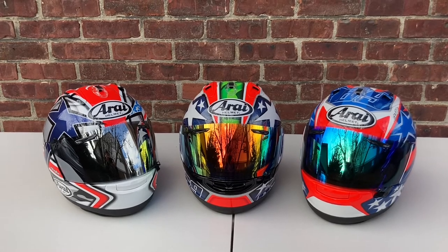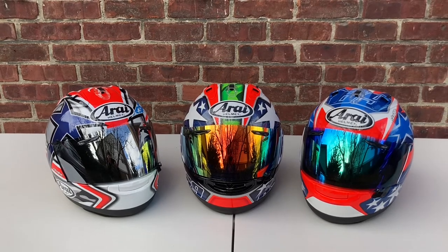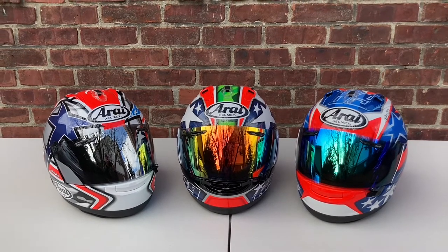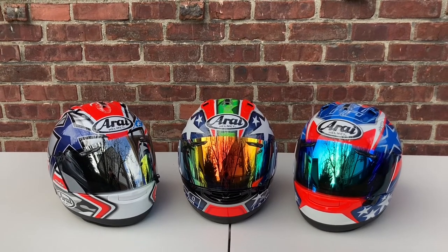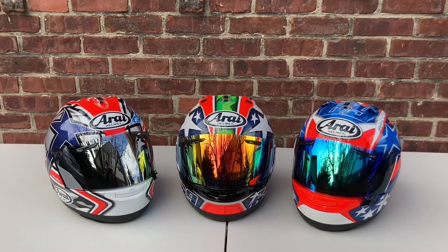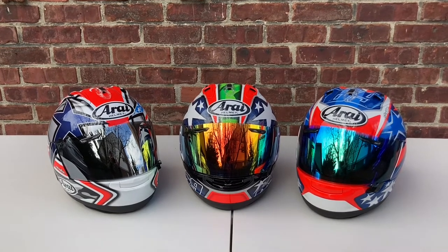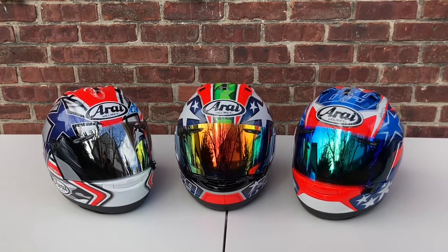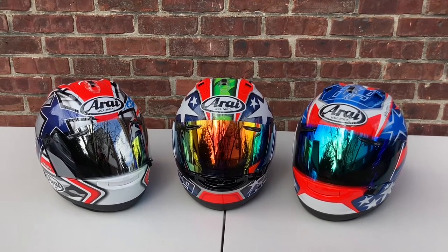Nicky Hayden was the last American motorcycle racer to win the MotoGP championship, which he won in 2006 aboard the Repsol Honda. Unfortunately, Nicky passed in an untimely manner in 2017 after the World Superbike race — he was struck by a drunk driver while riding his bicycle with his fiancée, and he succumbed to his injuries. Nicky was probably one of the most beloved riders in MotoGP, and as an American rider I definitely looked up to him.